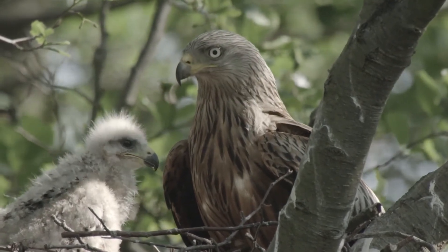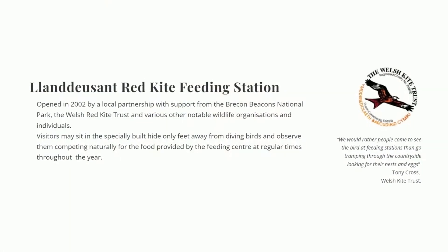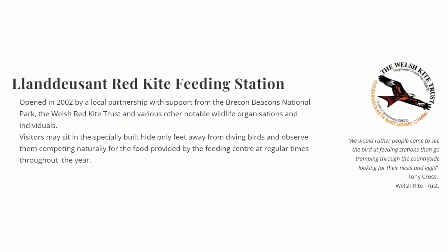Feeding stations have been created to help this bird in the wild and allow large numbers of them to gather. These stations do not only help the birds directly but also attract tourists and provide an education opportunity.